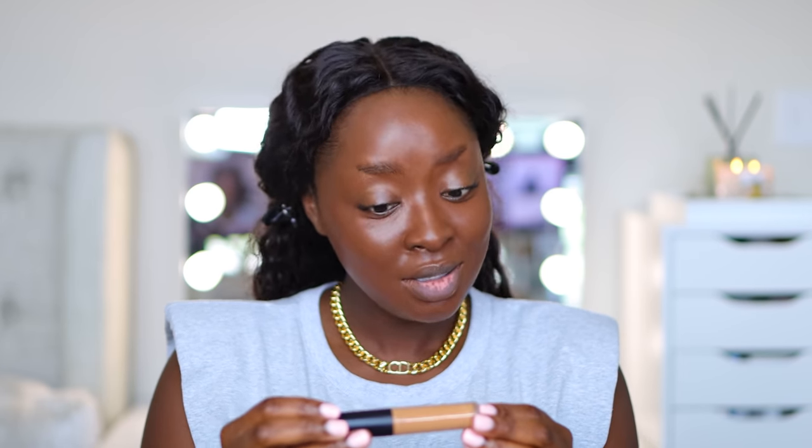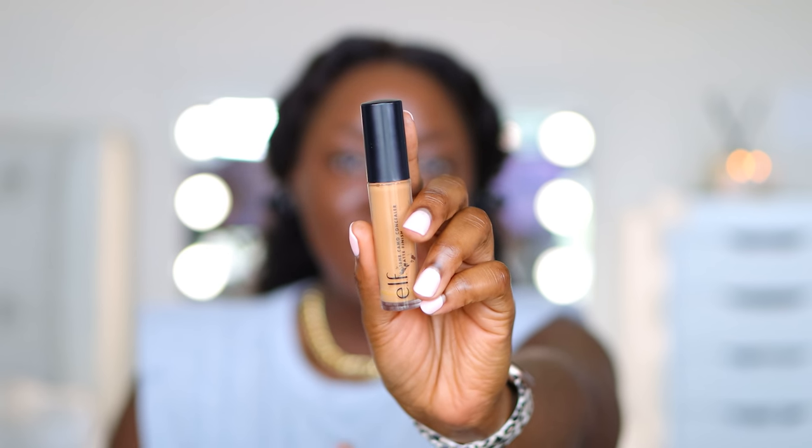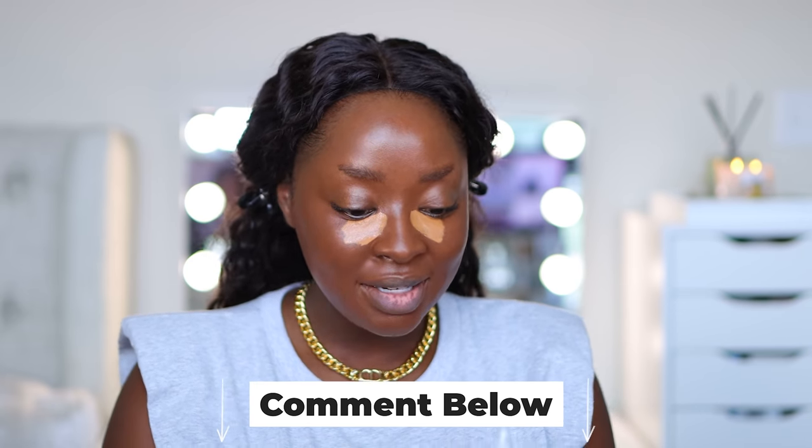Because we're doing the theme of a matte face, I'm using the ELF 16 Hour Camo Concealer in the matte version, color Deep Chestnut. Many of you don't realize that in the summertime you're supposed to be changing your foundation and concealer shade. If your foundation from winter doesn't match you anymore now that it's summer, comment below — let me know if I need to make a video on this. Blending from the outside, letting the inside dry — I have to work fast with a matte concealer.